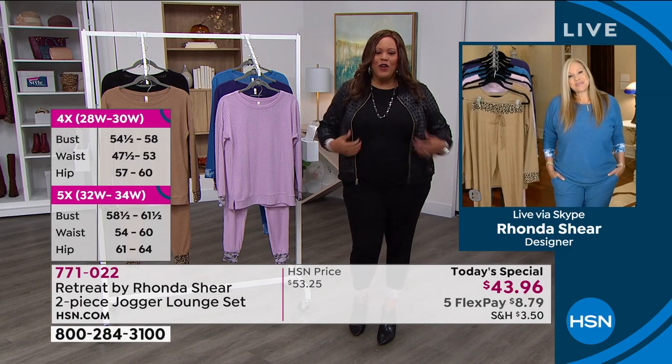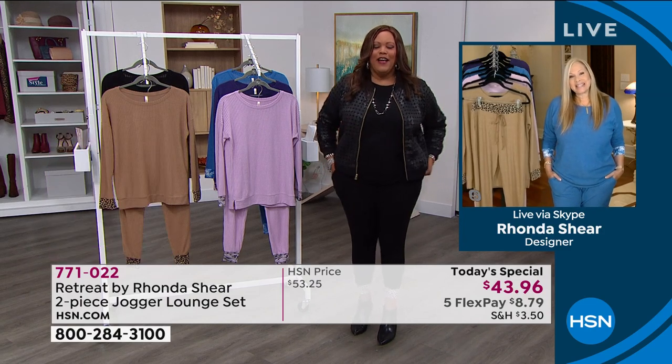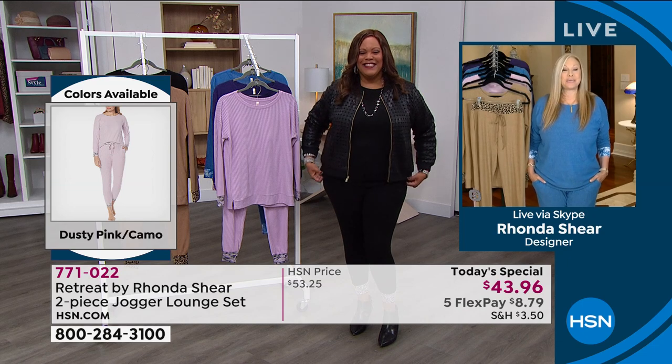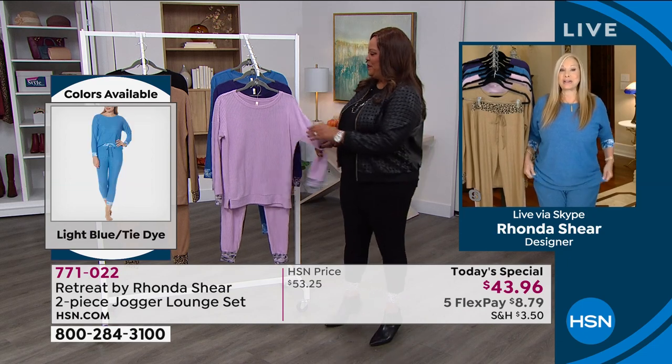This is so dang comfortable, so cute. I threw on a little bomber jacket and some little booties. You can wear this in the morning, just lounge on the couch, or you can go to cocktails — coffee to cocktails, girl. That's exactly it — it's coffee to cocktails. You nailed it with the jacket. Everything about it — I'll take you through it.